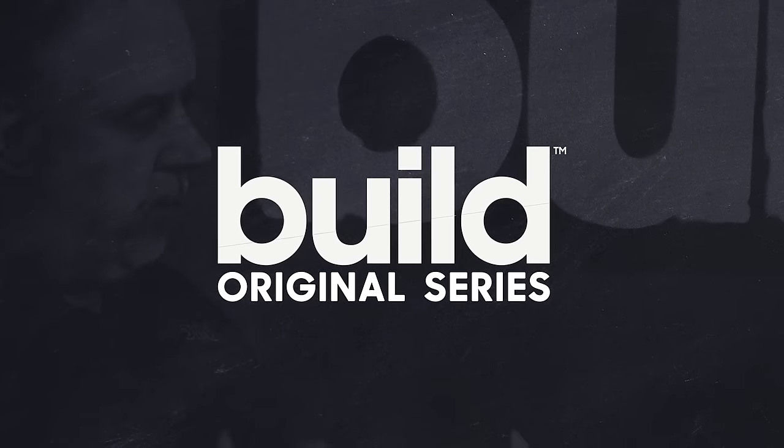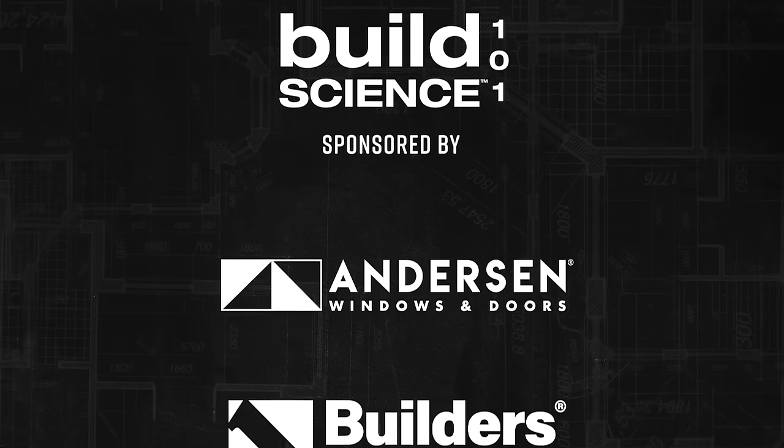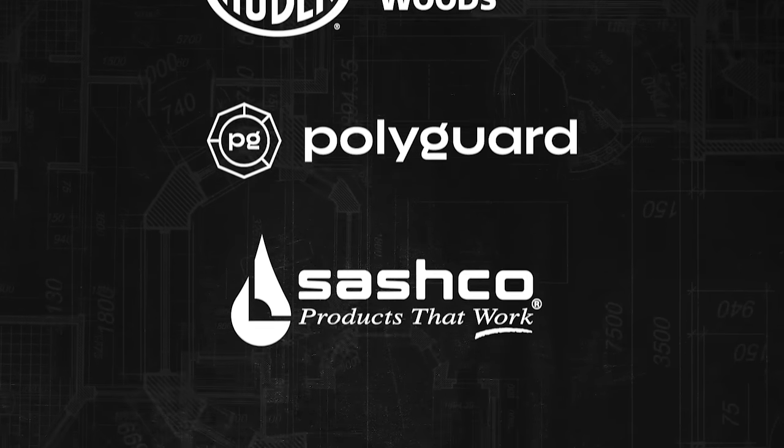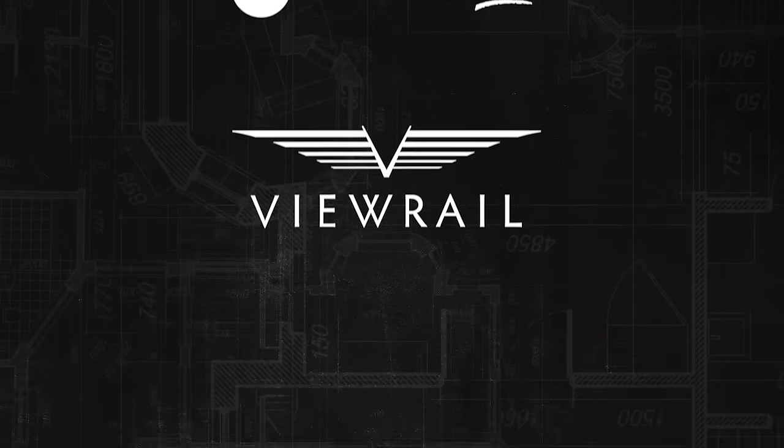Build Science 101 is sponsored by Anderson Windows and Doors, Builders First Source, Huber Engineered Woods, Polyguard, Sashco, and U-Rail.